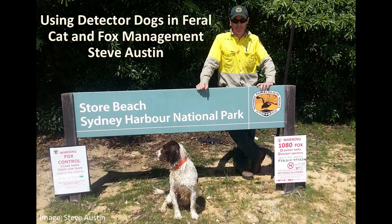Good morning or good afternoon, my name is Steve Austin and I am a professional dog trainer.